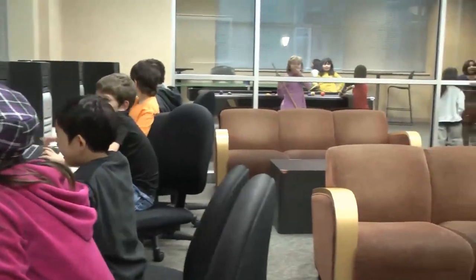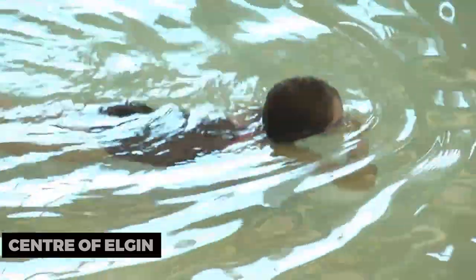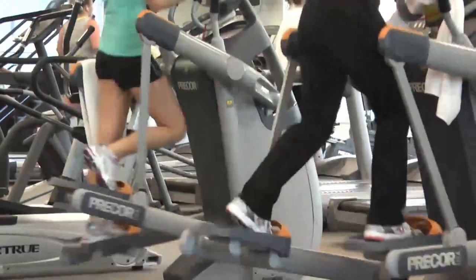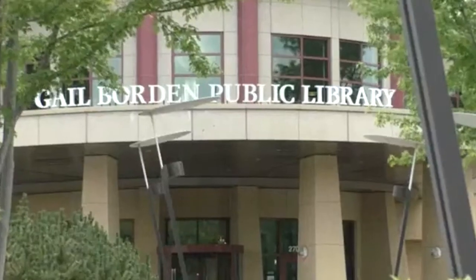To connect with the community, explore the Center of Elgin. This recreational facility offers a fitness center, aquatic park, and ice rink. Whether you're looking for fitness activities or a fun day with the family, the Center of Elgin has something for everyone.